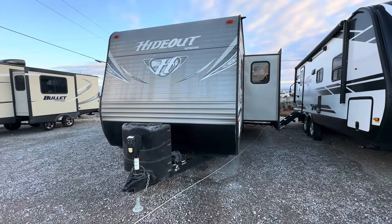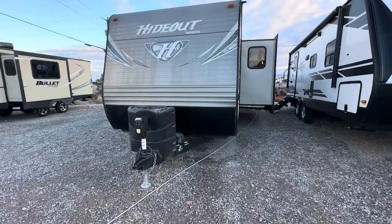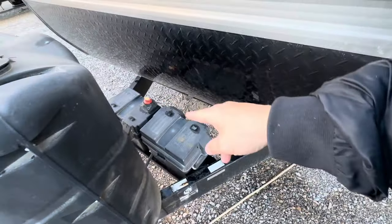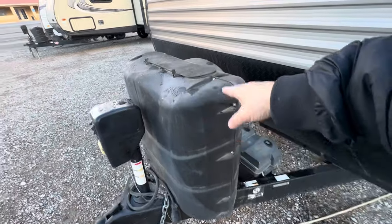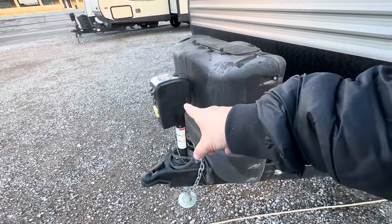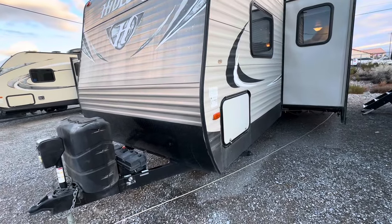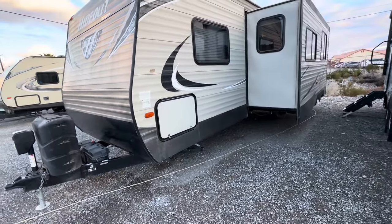This is the number one selling bunk model floor plan in the industry. This particular one comes with a two-battery setup with battery disconnect and two five-gallon propane tanks. Even though it's got the bigger cover, it only has two five gallons under there. It also has an electric tongue jack. It's not in bad shape — it's very sun-worn on the front cap, which was very normal for Keystone, but the actual sides are in good shape.